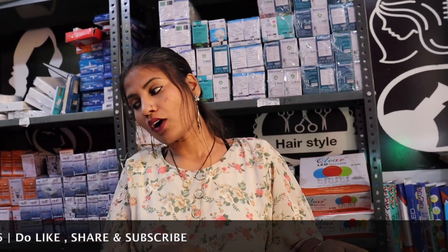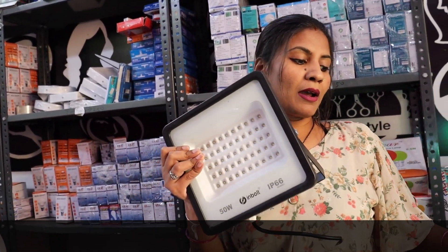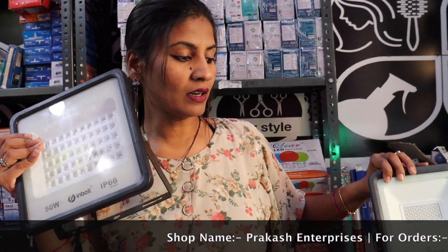If we are talking about outdoor lights, you can see a flood light. We have flood lights available — this one is 30 watts and this one is 50 watts.